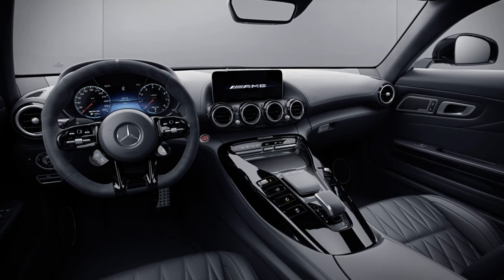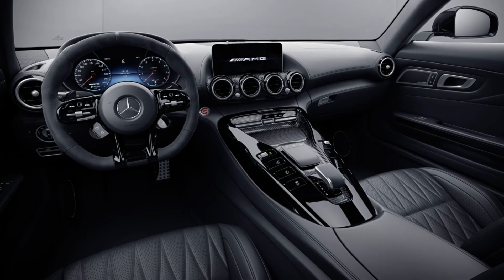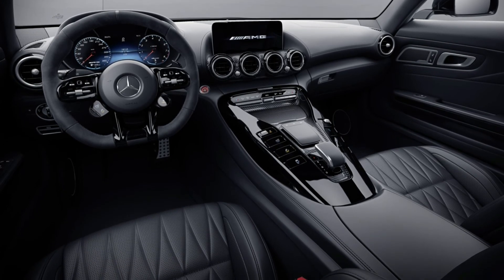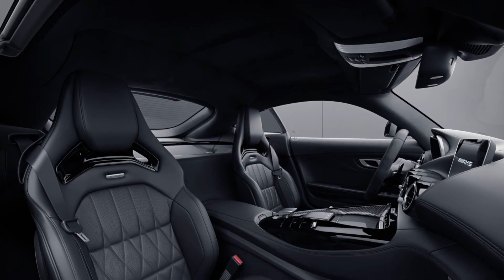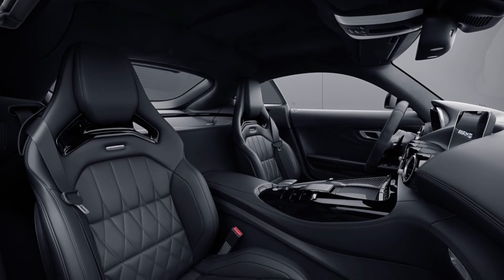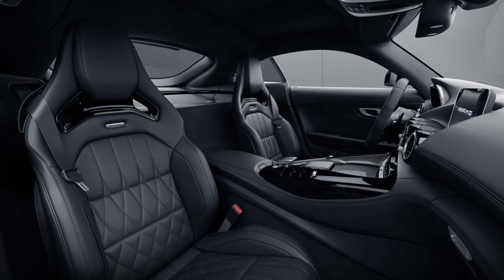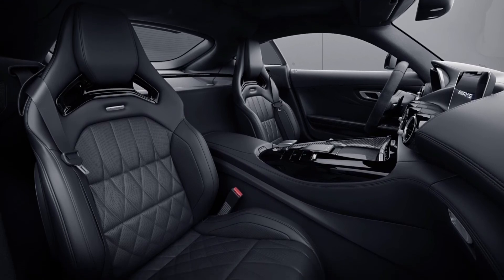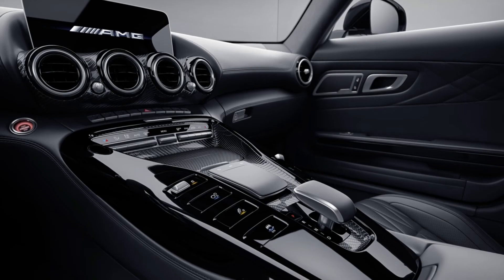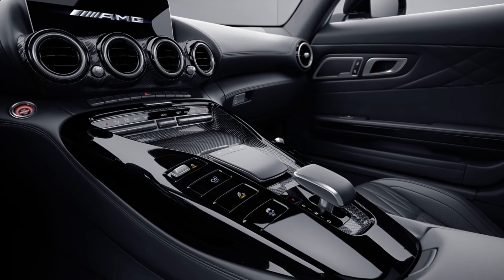The interior of the Stealth Edition also features a sporty, exclusive look. Equipment includes AMG performance seats, AMG interior night package, AMG steering wheel in Dinamica microfiber with black steering wheel spokes and shift paddles, upholstery in exclusive Nappa style leather in black with diamond quilting, black topstitching and trim elements in black piano lacquer, optionally in carbon fiber black piano lacquer. A unique badge in the center console also denotes this special model.